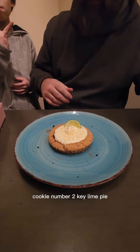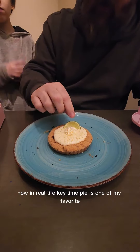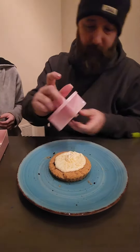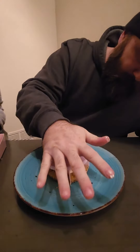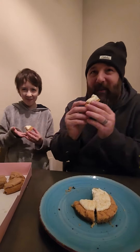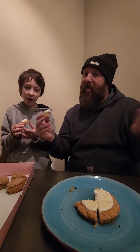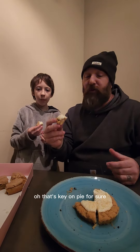Cookie number two: key lime pie. Now in real life, key lime pie is one of my favorites, but it upsets my stomach. Hopefully this one doesn't. He gets the small one. That's key lime pie for sure. 10 out of 10, 100%.